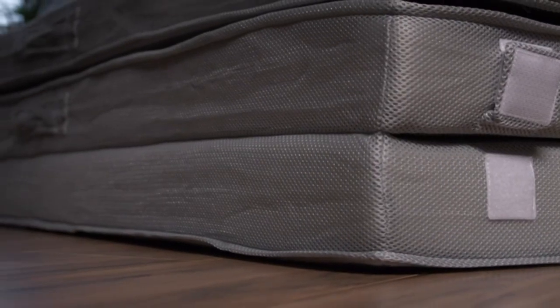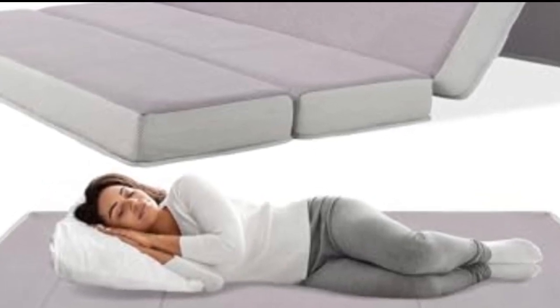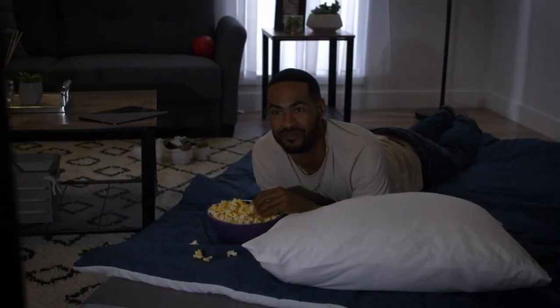Setting up your Best Choice Folding Portable Mattress is very easy, since it weighs less than 22 pounds and includes a zip-up carrying case. It will expand to its full size in 24 to 72 hours after unpacking.